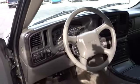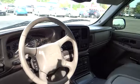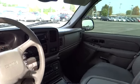Premium sound system, universal garage door opener, climate control, AM/FM stereo radio, rear defrost, child safety locks, fog lights.